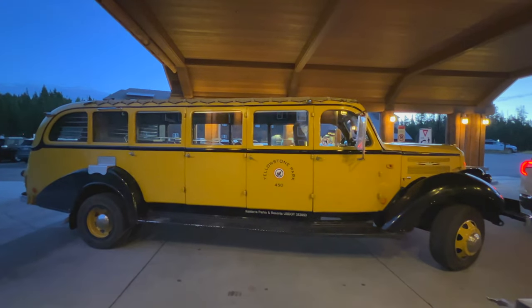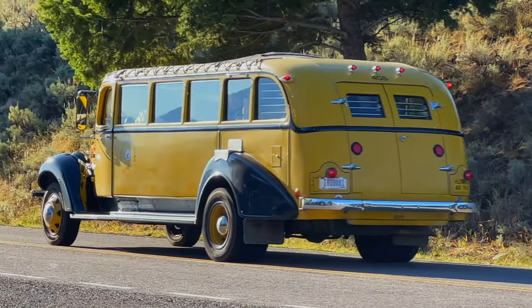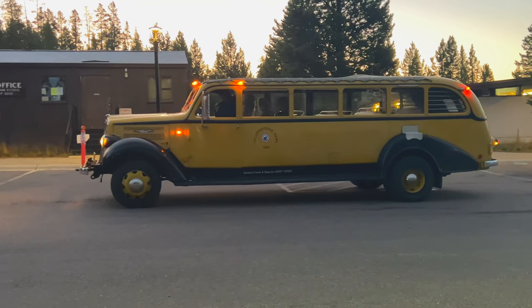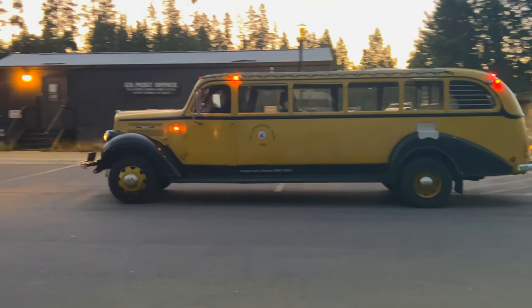A cool thing to do here in Yellowstone is the Wake Up to Wildlife Tour. You go out on a bus and look for wildlife. They have scopes and people who are searching, so it's a great way to see all of the wildlife. In the summertime, the tops come up and you can get out and take photographs.